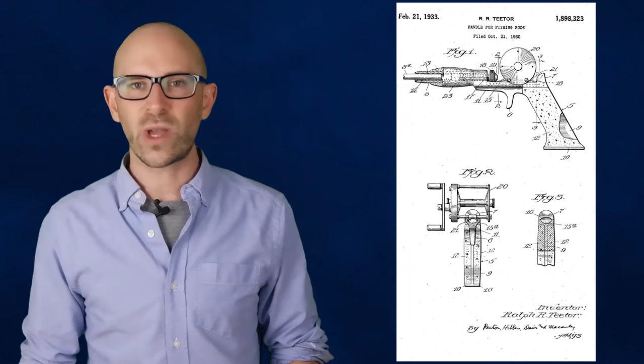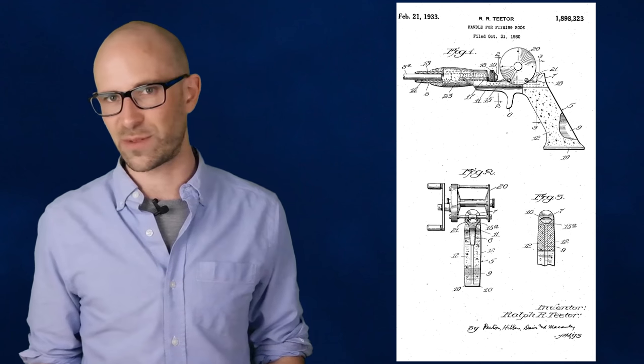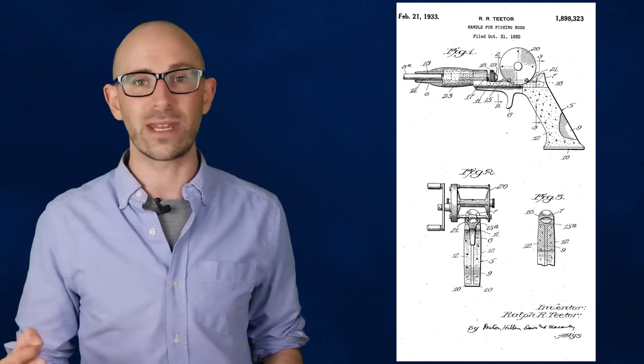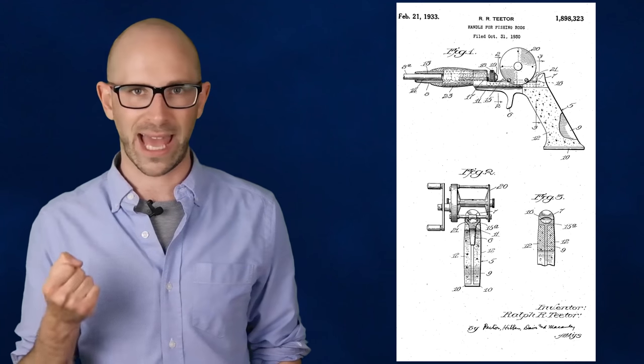Titor soon advanced to Vice President of Engineering for the company, and was eventually named President. In the interim, he also developed an early gas-powered lawn mower and a new kind of fishing rod handle that provided a comfortable, natural grip and permitted convenient manipulation of the reel with the thumb, along with filing many other patents in his life. He was also elected President of the Society of Automotive Engineers, SAE, in 1936.